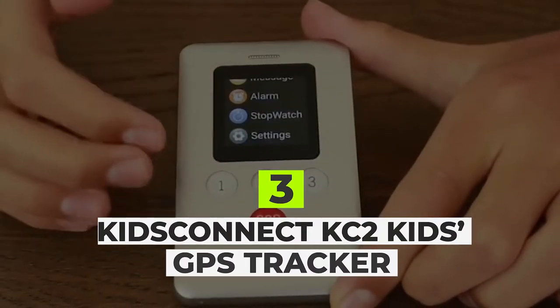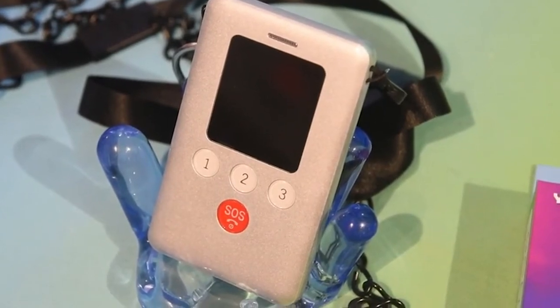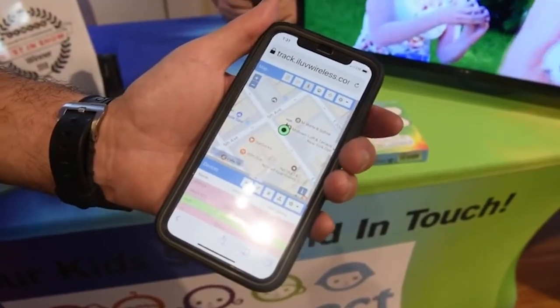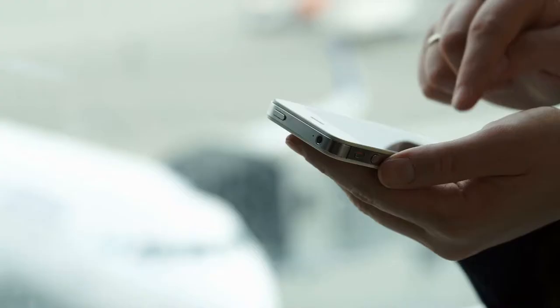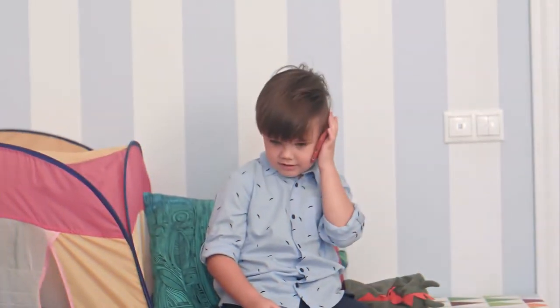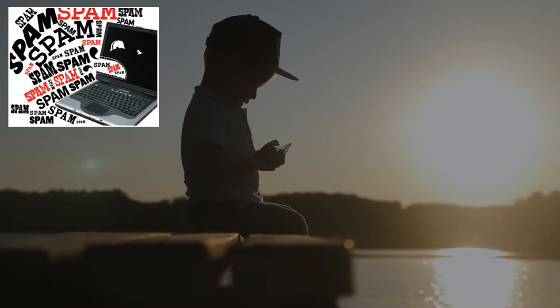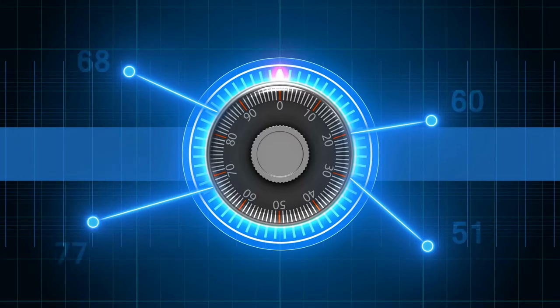Kids Connect KC2 Kids GPS Tracker: The Kids Connect KC2 Kids GPS Tracker phone lets you keep tabs on your kids thanks to its real-time tracking. All you need to do is use your smartphone app or browser to access the tracking feature. It has a touch screen, 3 speed dial buttons, and an internal 15-number phone book that you control. Your child can send and receive calls and texts from only these numbers — no spammers, no predators, no apps, no games, and no camera. Just safe and secure communication.